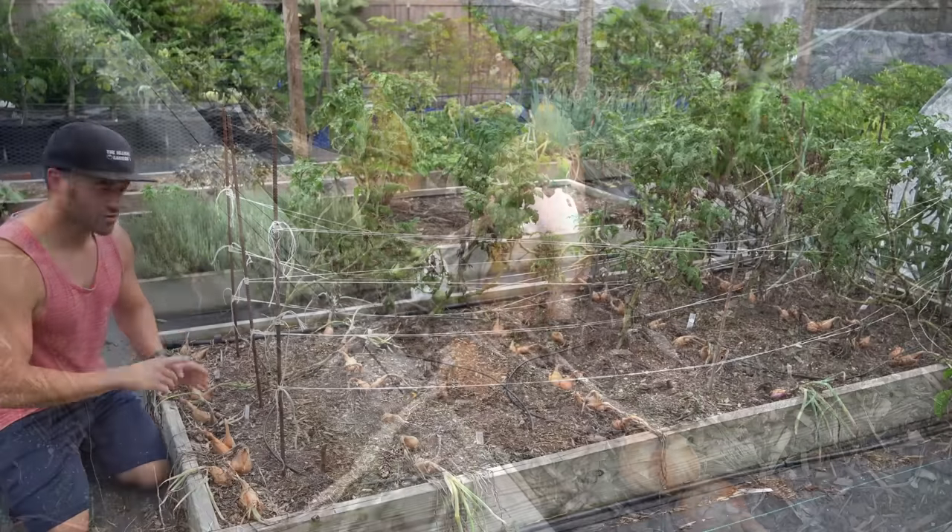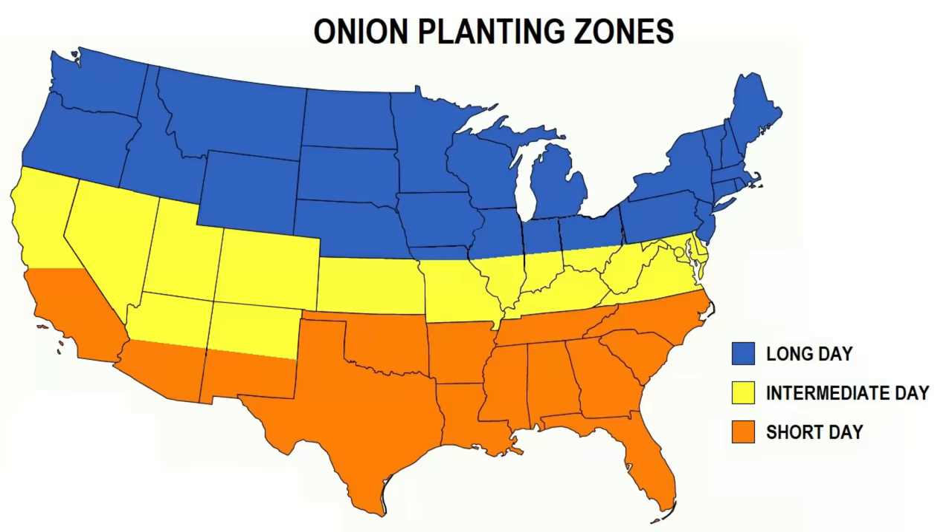I've messed around with shallot sets for years and they never bulb for me properly, but last year I planted them from seed and I had fantastic success. I still have bags of these shallots leftover — I'll link to a video above that shows you how to grow, cure, and store them because they last for many months. Shallots are part of the allium family, so they're in the same family as onions, garlic, and leeks and as such they are very cold hardy. You start them in transplant trays indoors in the winter. Time them so they hit maturity right around the summer solstice when day length is maximum and you will get the maximum amount of bulbing.